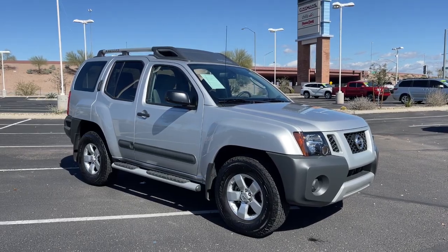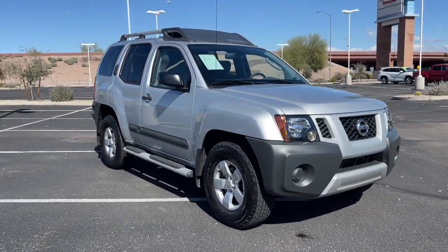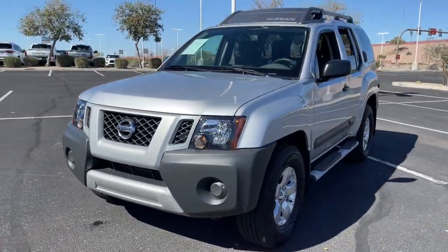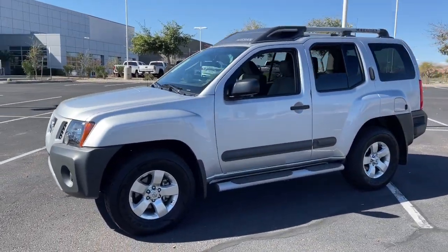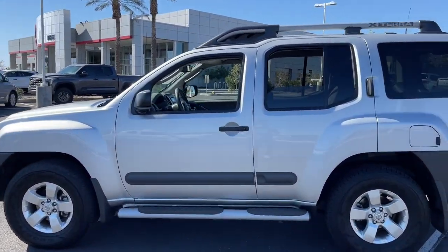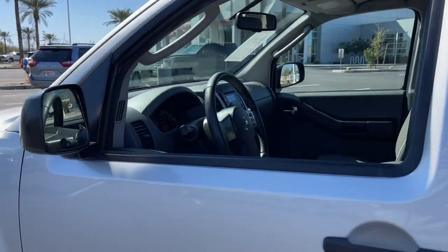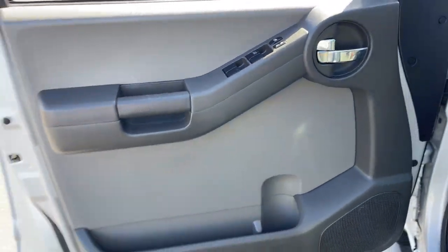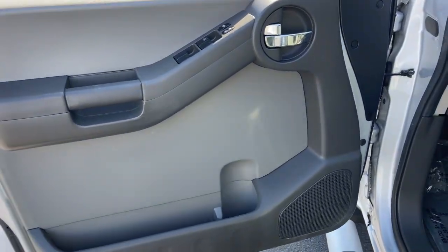Get into the 2012 Nissan XTERRA. With less than 30,000 miles on the odometer, this vehicle provides excellent value. Take a closer look at this rugged Nissan XTERRA — the versatile vehicle that specializes in off-road capability, innovative cargo solutions, and gutsy performance so you can make the most of your outdoor lifestyle.